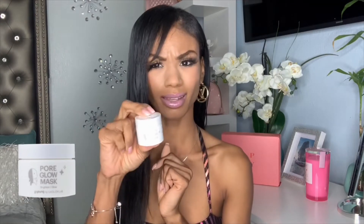The next one is the JJ Young Pore Glow Mask. I love me a good mask, so I can't wait to try this out. It's supposed to brighten and give your skin a glow, and it comes in a little tiny jar. Good for the price — $12 for the whole entire bag.